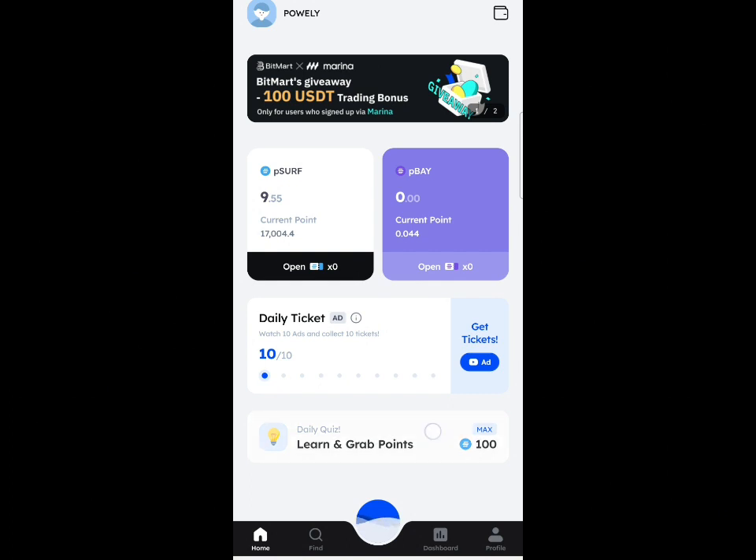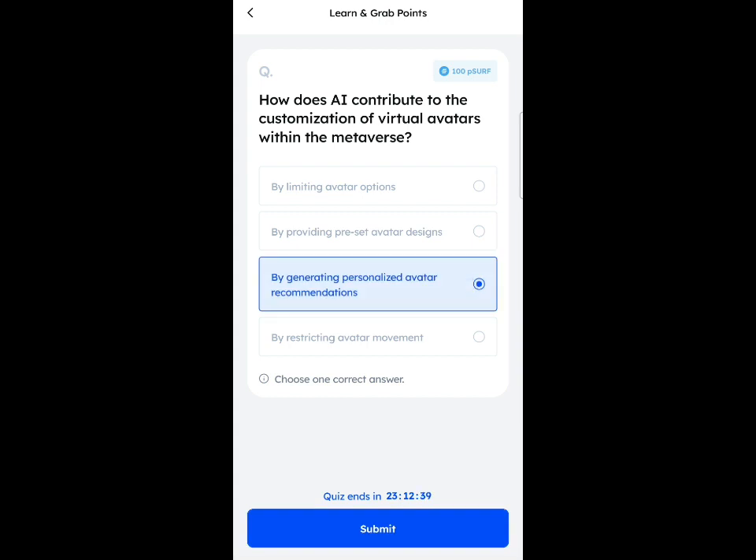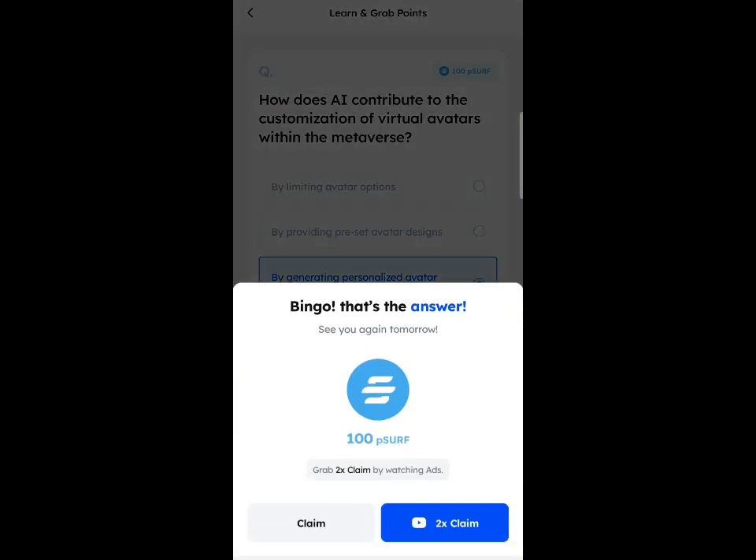The next step is to complete the daily quiz. You can see the daily quiz right here with the question. You just have to read it and get the answer every day. I'll be dropping the answer every day in my Telegram and website group. So I'll select one of the answers, click on the submit button — you can see I just got the answer correct. Then click on the times two button once again to claim times two of the 100 software points. Make sure you do this every day to maximize your mining and your points.